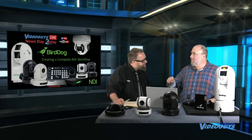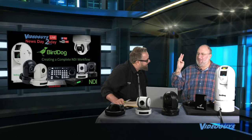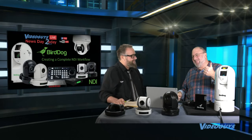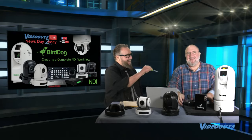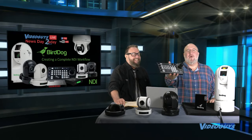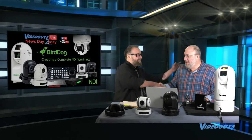Looking at this graphic, it says it all — creating a complete NDI workflow. All the products you see are shipping, available, and in stock now: the BirdDog Mini, the BirdDog Studio, the P100s, the P200s, the A200s, the A300s, and the PTZ NDI controller. They're all available and all shipping now. Don, thank you so much for being on the show — we loved having you here.